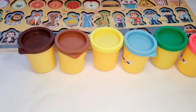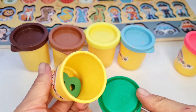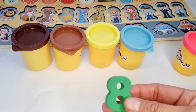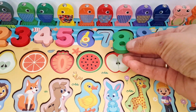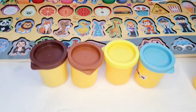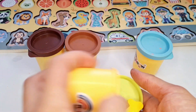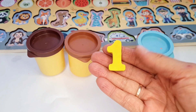Now we open the green basket. Yes, here is green 8. Number 8. Next, we open the yellow basket. And look, here is number 1, green and yellow color.